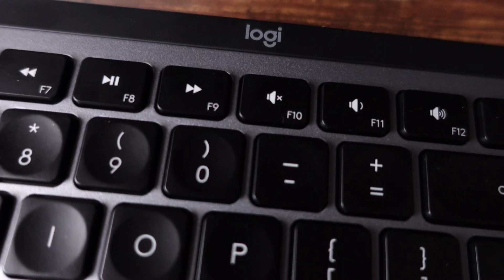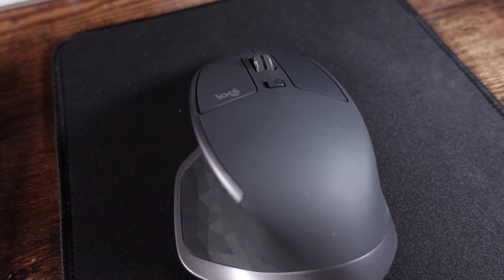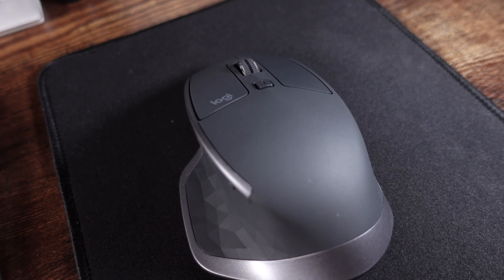Even with the hacks you may have heard about to get around the Bluetooth issues — I use the Logitech MX Master keyboard as well as the MX Master 2S mouse — even when you switch over to using the dongle, the little USB connector, it still has issues. I still have issues now.